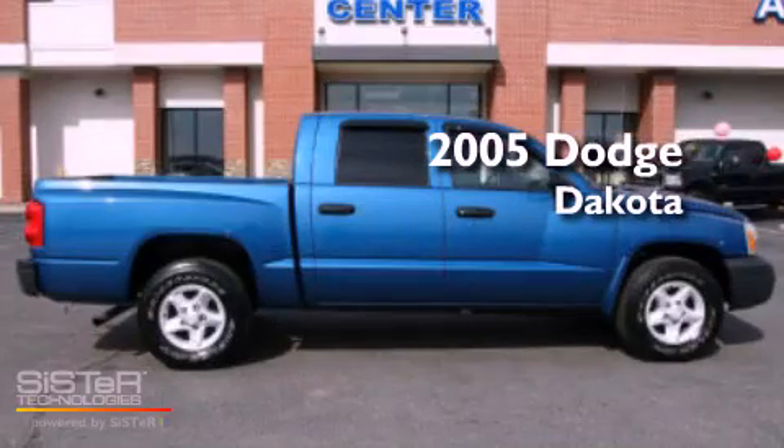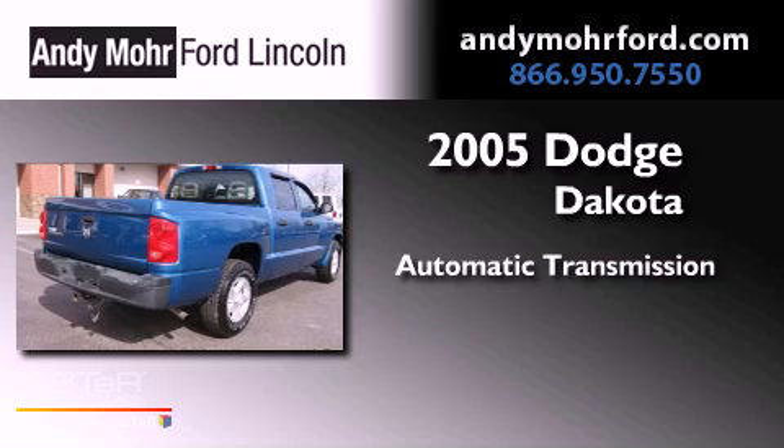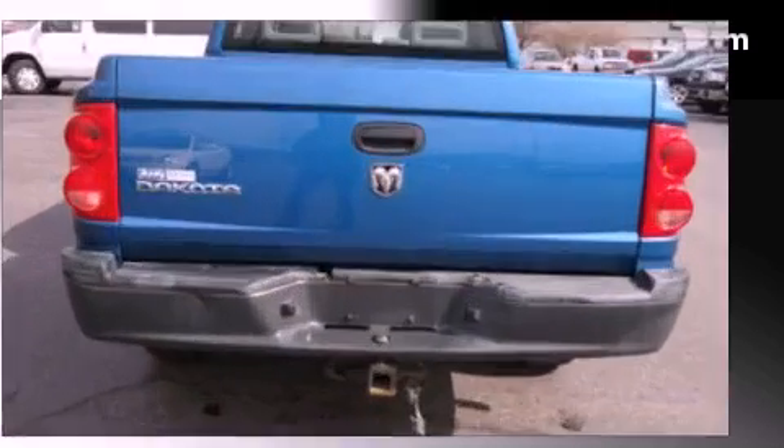This is a 2005 Dodge Dakota. This truck has an automatic transmission, a 3.7-liter V6, and four-wheel drive.